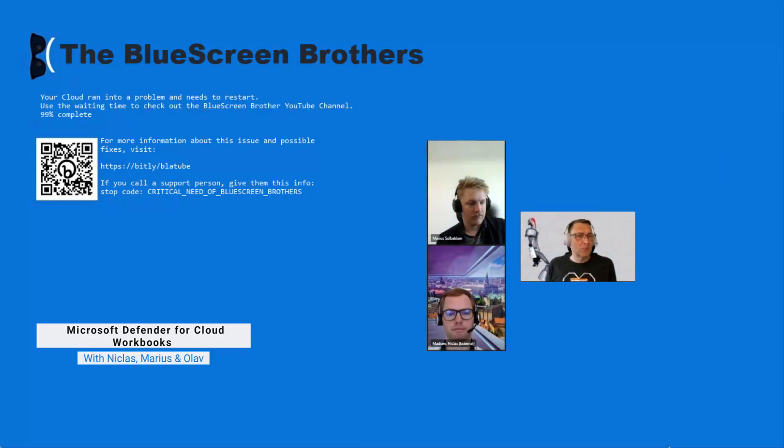Hi and welcome back to the Blue Screen Brothers. We promised you to keep Niklas in touch with us and we promised you to do some more workbooks in Defender for Cloud.